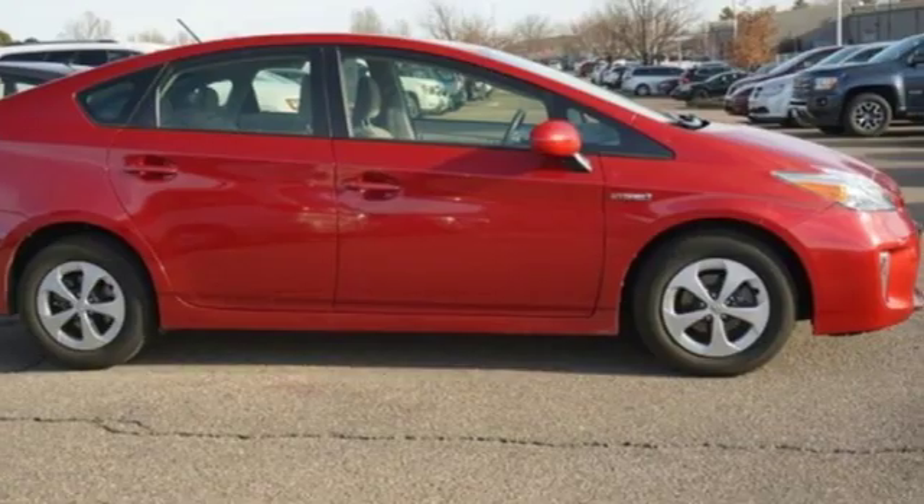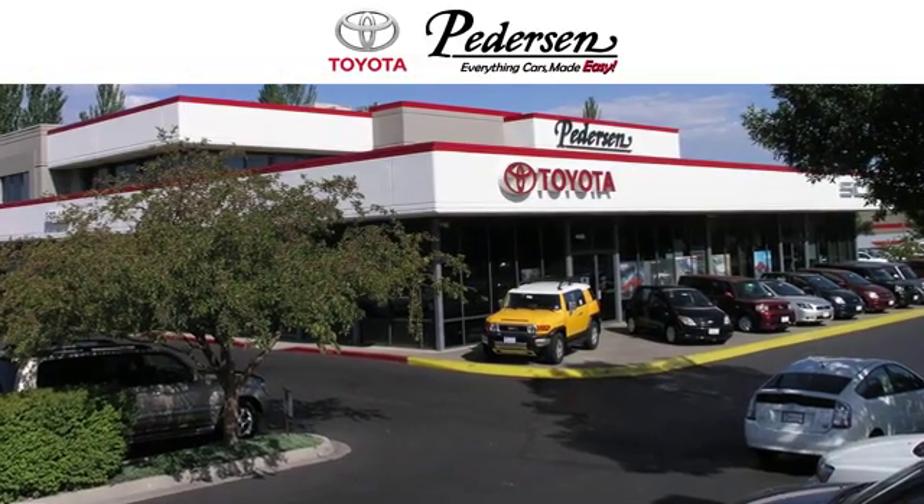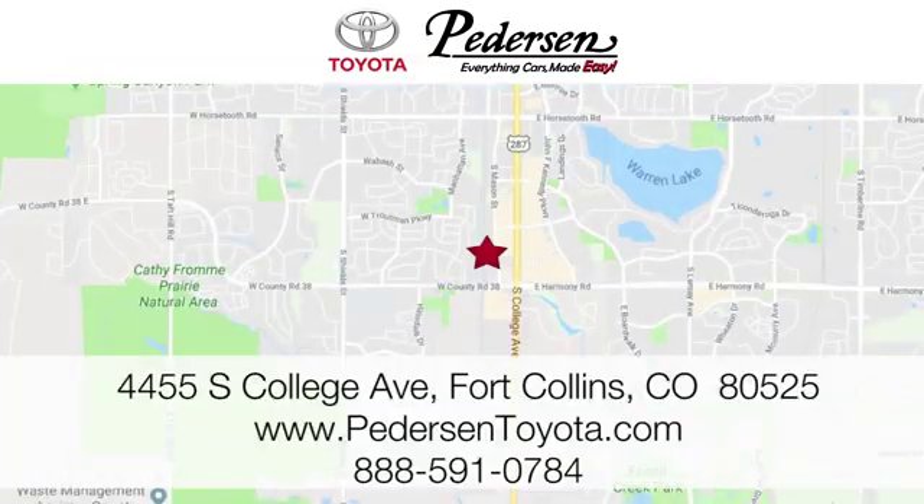See what it can do when you take it for a test drive. Call, click or visit us today. We're conveniently located at 4455 South College Avenue in Fort Collins, Colorado, or online anytime at petersontoyota.com.